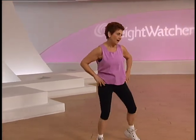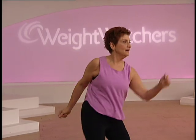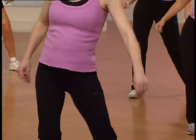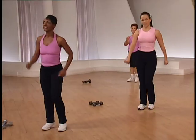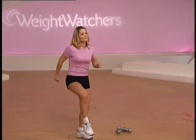Slow, slow, quick, quick, slow. Again — slow, slow, quick, quick, slow. We're going to add direction now. We're going to move up on the march. Walk it, tap, take it back. Come on, you can do it. We're working at a moderate level this time.